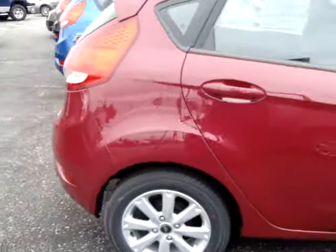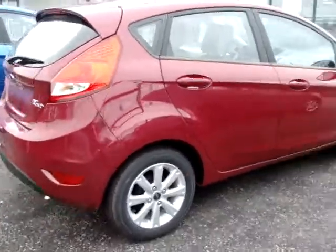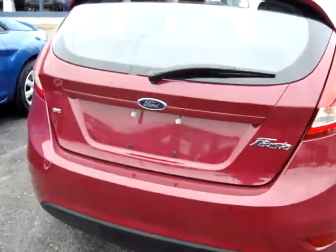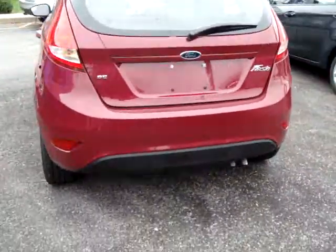The exterior color is Majesta, which is like a purplish pink. The interior color is a beige. Automatic transmission. This is a four-door, five-passenger vehicle.